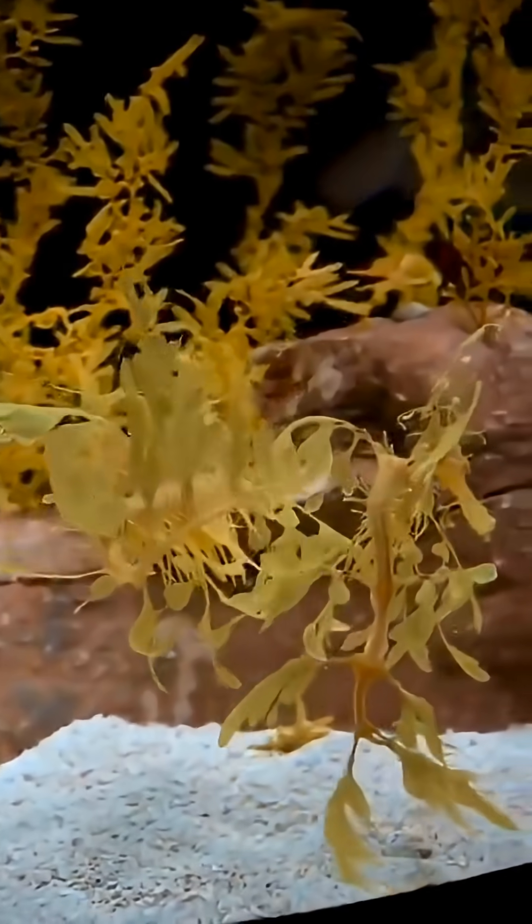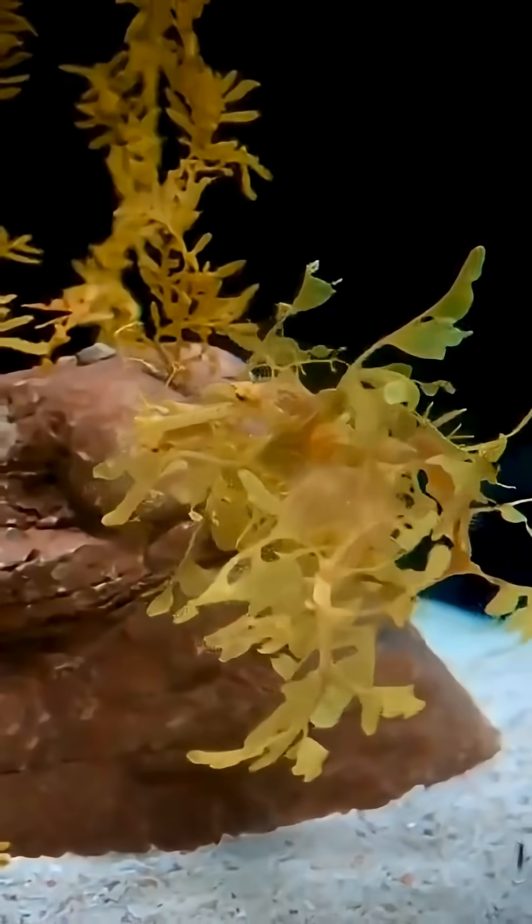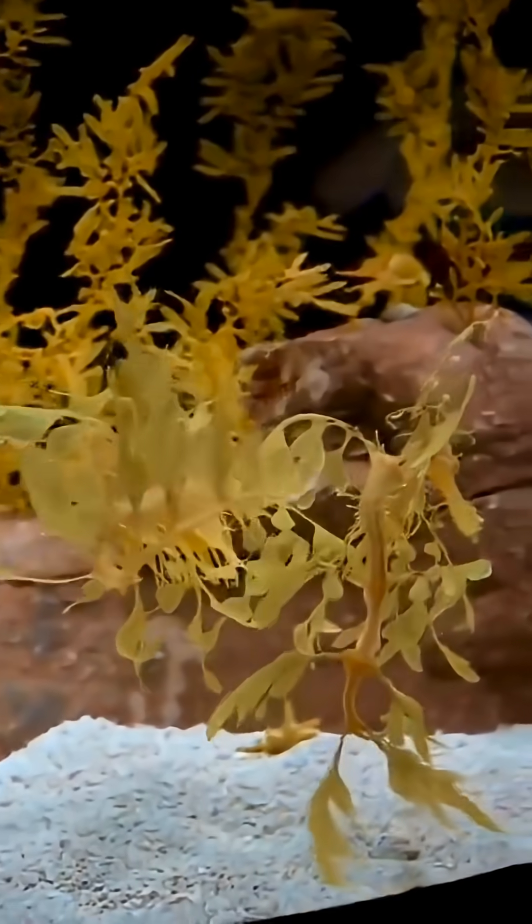Say hello to the leafy sea dragon. It's a fish you'll find off the coast of Australia. Its whole body is covered in appendages that perfectly mimic seaweed, and its tiny transparent fins help it rock back and forth, completing that illusion. This whole strategy has a name — it's called mimesis. Basically, mimicking objects to hide.